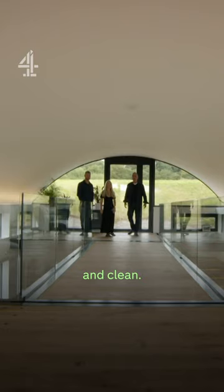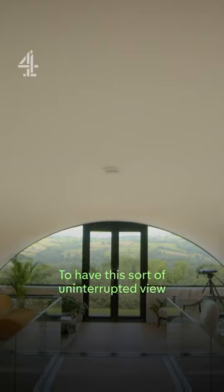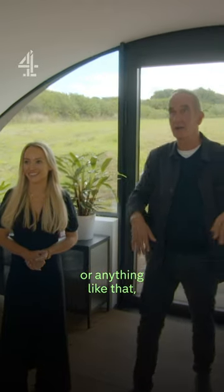It's so clear and clean. A beautiful sheer surface. To have this sort of uninterrupted view without any kind of bracing or anything like that.